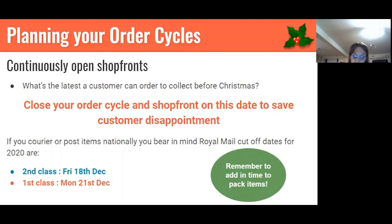If you're going to post items out nationally rather than have people collect, consider the cut-off dates for postage, which are the 18th and 21st of December. Add your last date for ordering maybe a day or two before this, because you don't want to turn up on the 18th of December for second-class delivery and realize you've got 300 things to pack before noon to get to the post office.